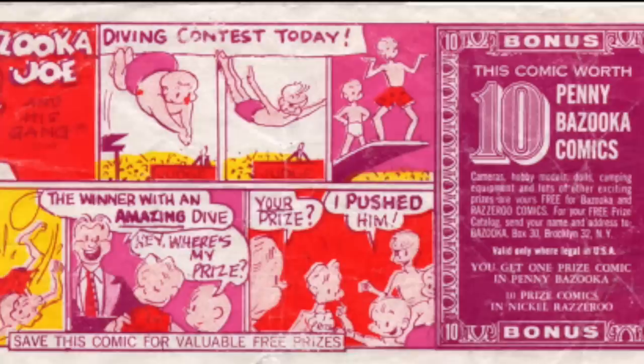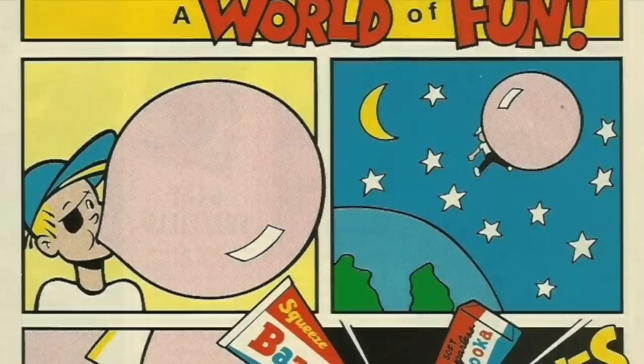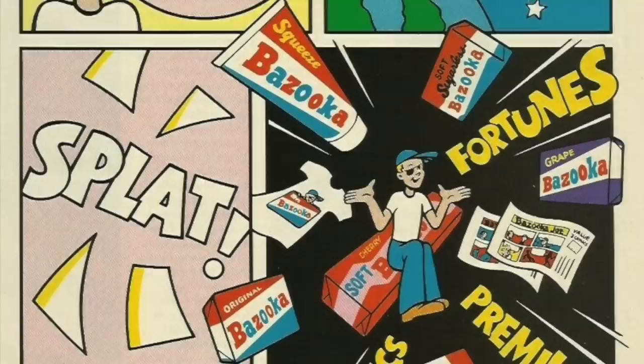The style of the Bazooka Joe comics changed with the times. In 1962, the characters were redrawn and the cartoon paper was reduced by half its size. The characters were revised again in 1989, and the title was updated to Bazooka Joe and Company.